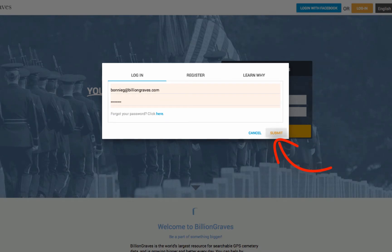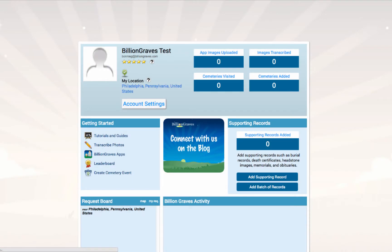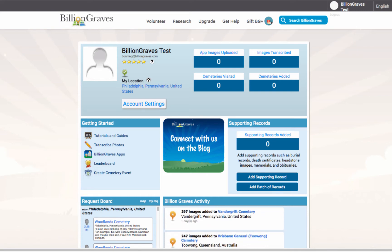You will be taken to your dashboard page, which will show you an overview of your current contributions as well as other helpful links. On this page, we want to make sure that your location is correct. Your location can sometimes be incorrect because we estimate your location based on your internet service provider's location. Having your correct location will affect photo requests, notifications, BG Plus features, and the starting locations for maps across the website.